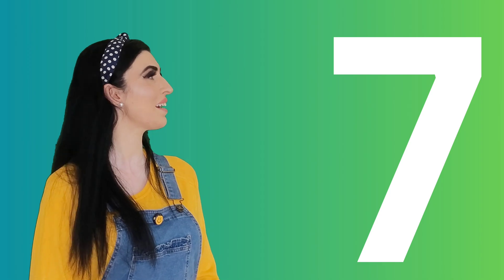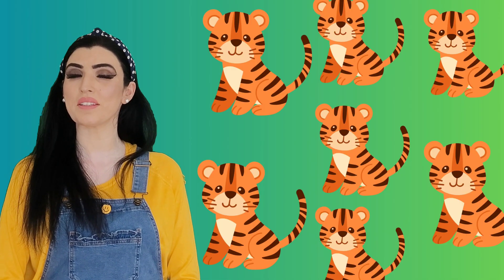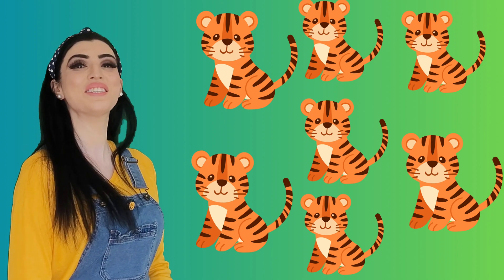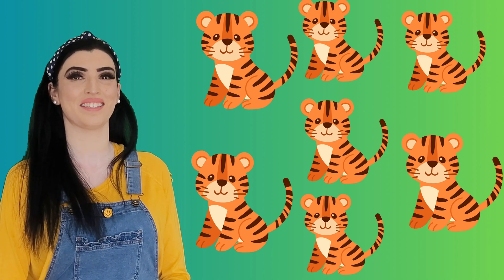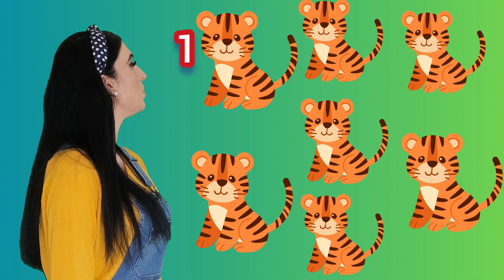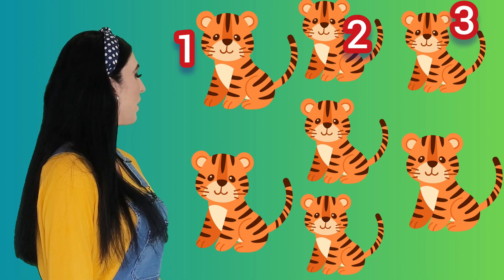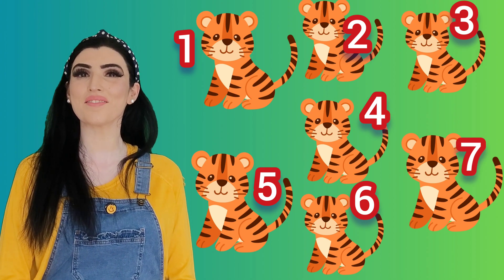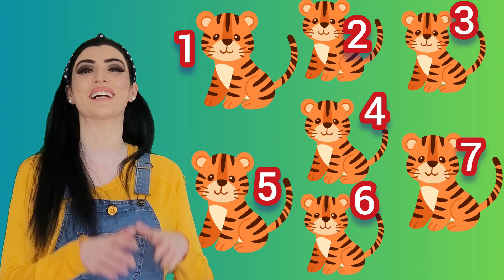The next number is number seven. Look at the number seven. Can you tell me the name of these animals? These are seven tigers! Yes, let's count them: one, two, three, four, five, six, seven — seven tigers!